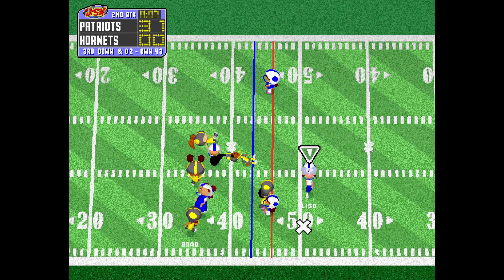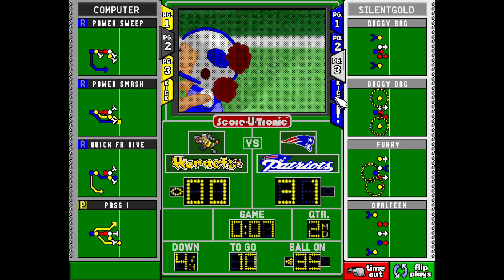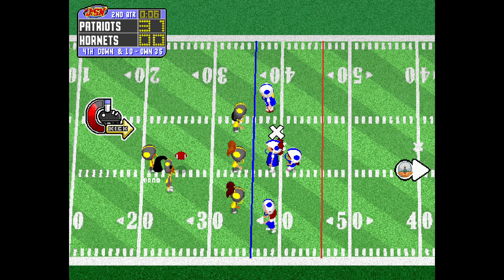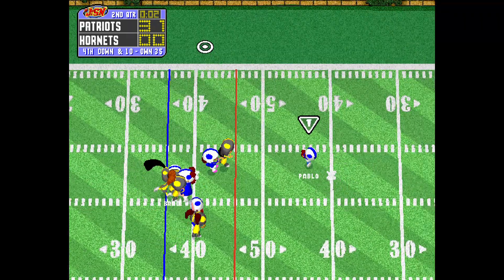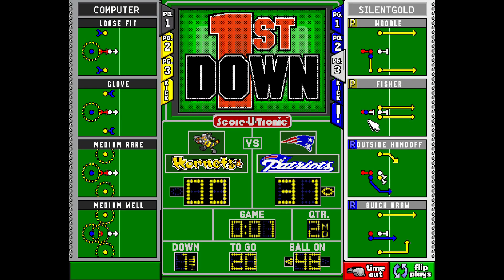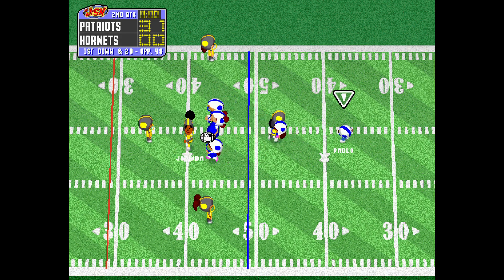The pitch to Brad. That brings up fourth down. Pablo back to receive. Brad, he'll be punting it away. Punts it. Collects it at the 38. Dropped. The Patriot will start in good field position.